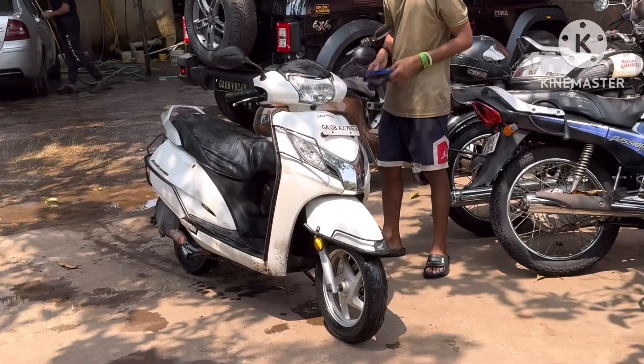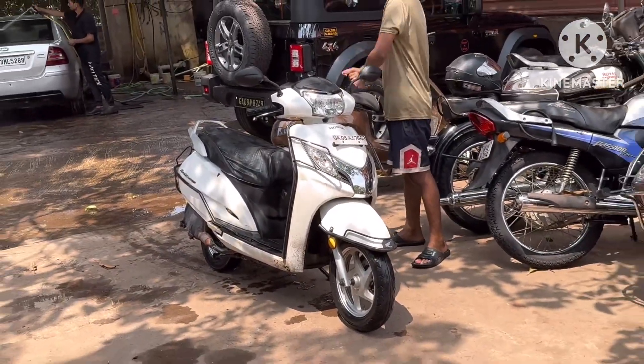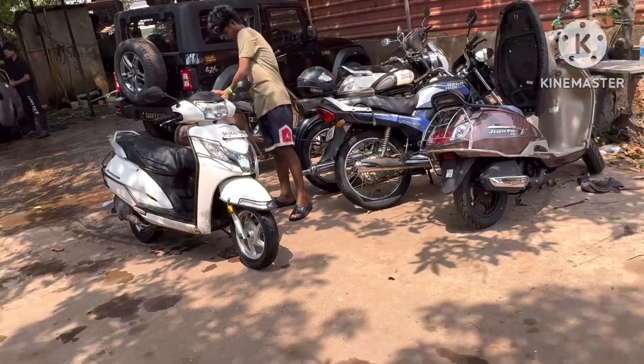The bike is ready, washed. It wasn't too dirty but it's done — it's been many years. After this I'm going to the seat repairer. I already called and told him I'm coming in about half an hour's time, so after this I'll be going there and I'm going to show you that work also.